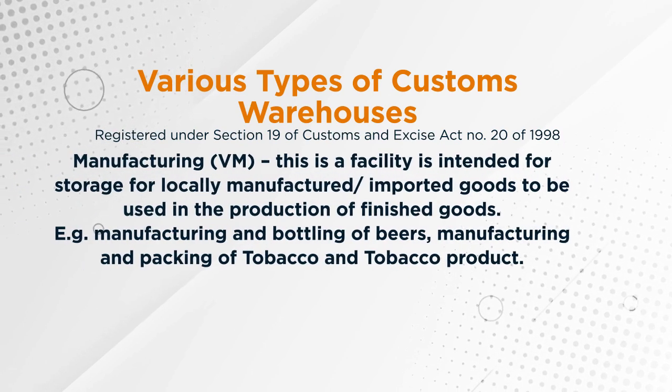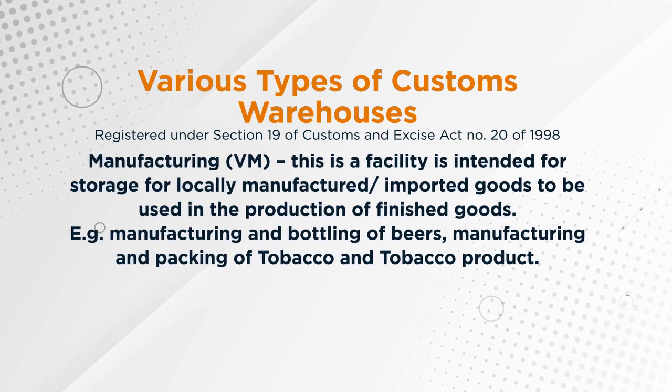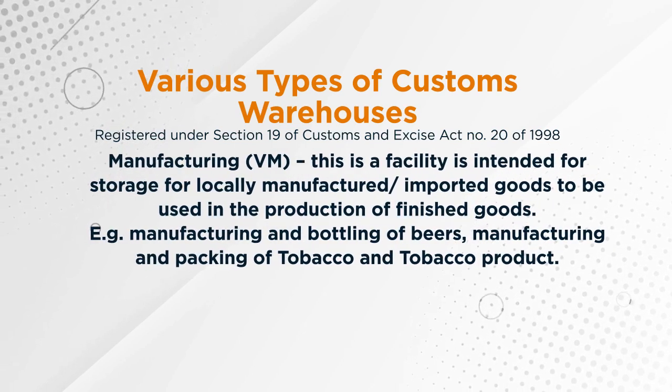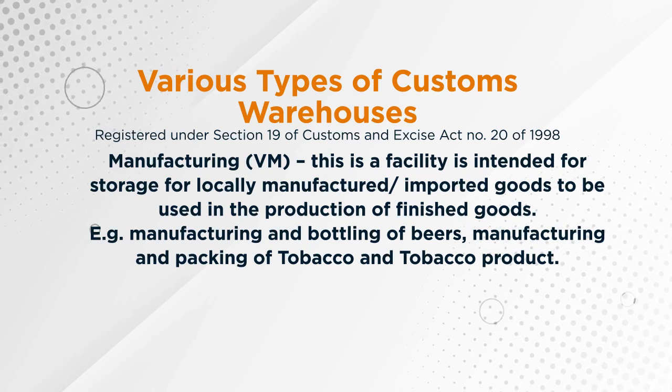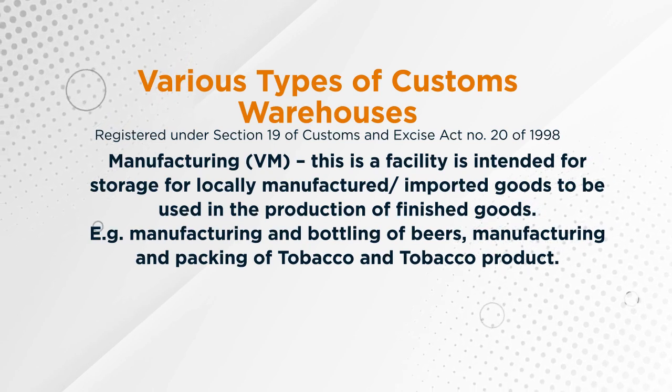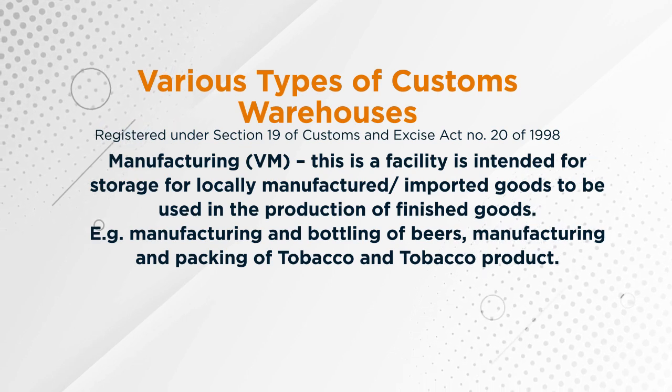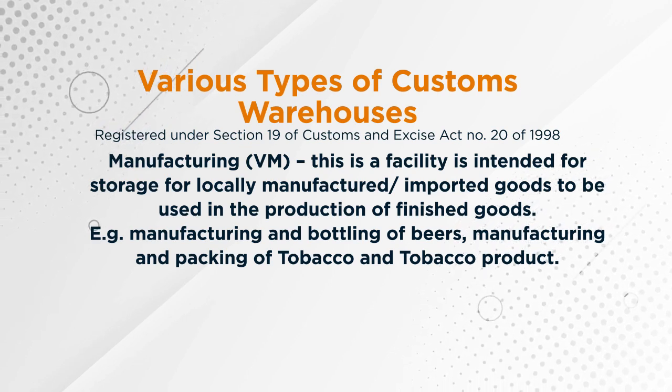The fourth option is a manufacturing warehouse, which is called VM. This is a facility intended for the storage of locally manufactured or imported goods to be used in the production of a finished good — for example, the manufacturing and bottling of beer, or the manufacturing and packing of tobacco.